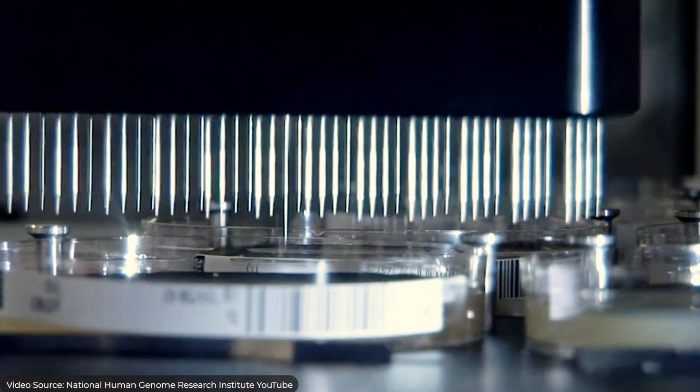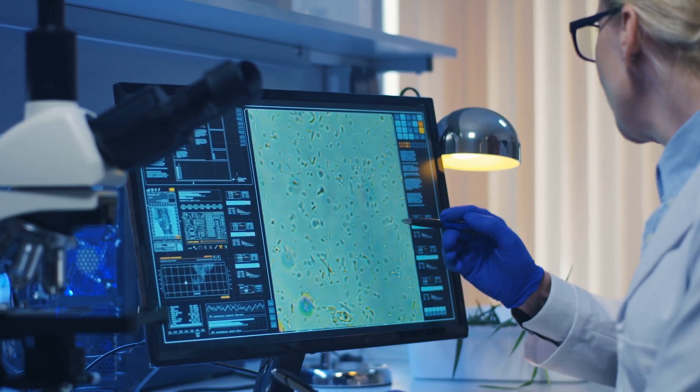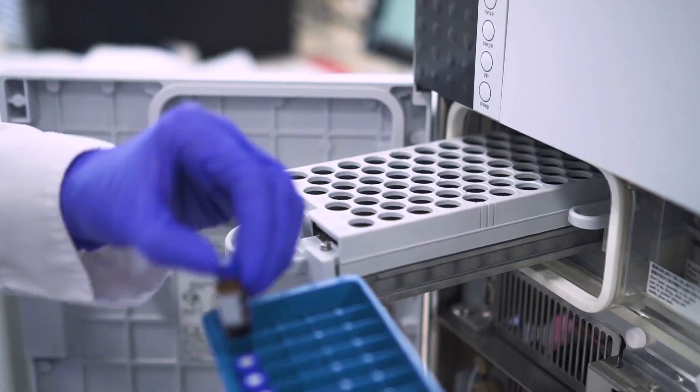Flow cytometry is an essential part of many different fields today. It's used in cancer biology, fertility testing, diagnosing diseases, understanding the immune system, marine biology, plant biology, microbiology, pharmaceutical testing, and so much more.